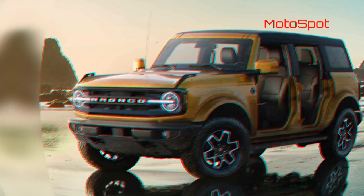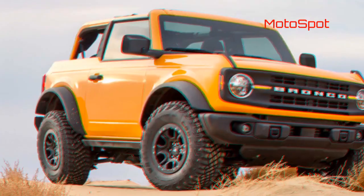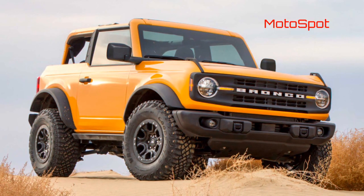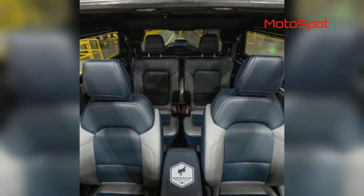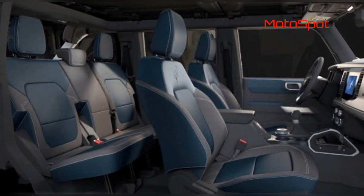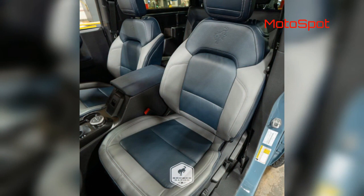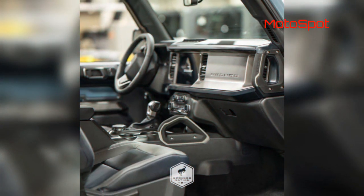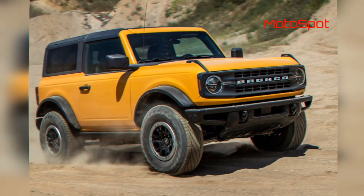The 2021 Ford Bronco 1st edition proved to be a massive hit when reservations opened up during the new SUV's reveal, and all 3,500 examples were spoken for within hours. Demand was so great, in fact, that Ford decided to double the number of 1st editions it would build, making it an even 7,000. The 1st edition represents the ultimate trim level, combining all the Bronco's best features and options in one package.